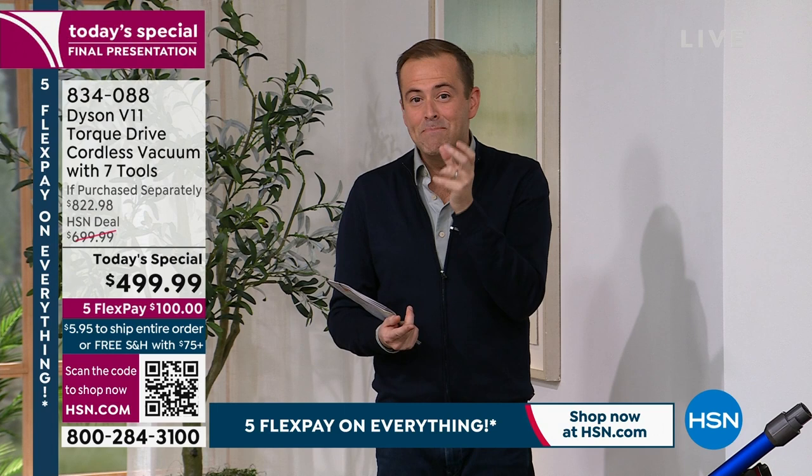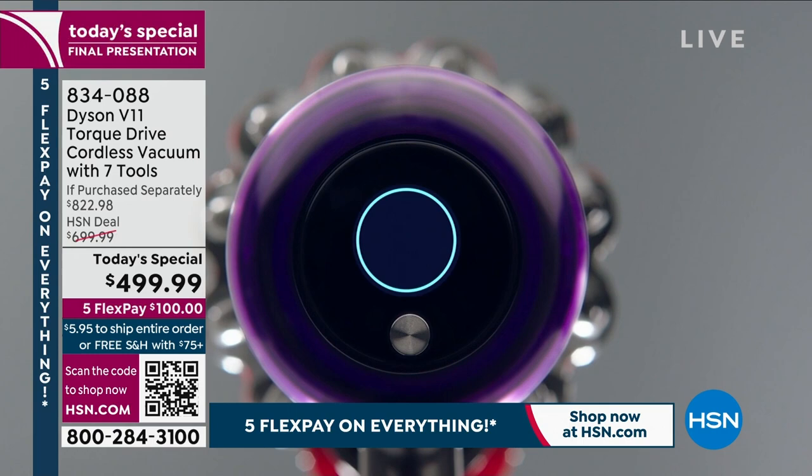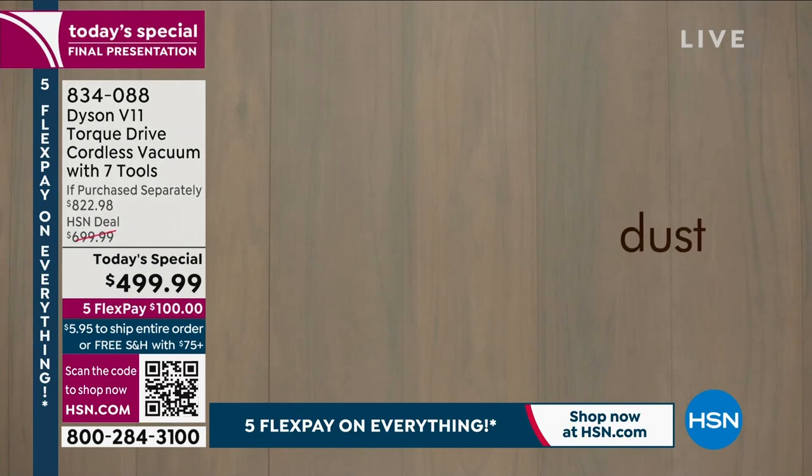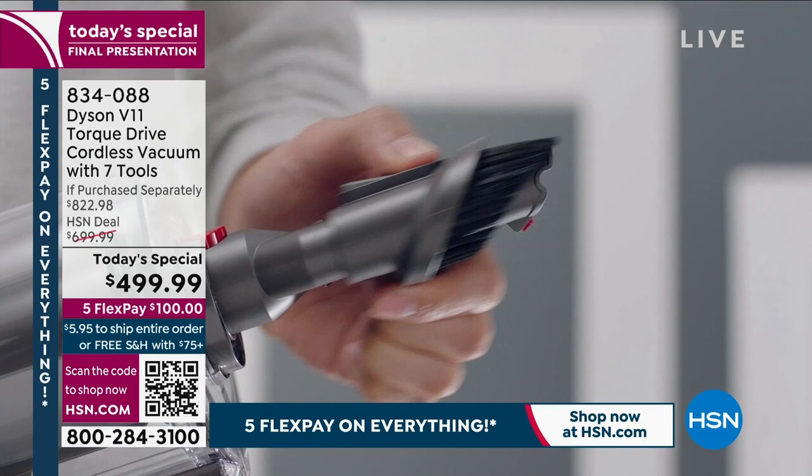This is James Dyson's team's latest V11 — the V11 Torque, the newest, the upgraded version, the most luxurious, and yes, the most expensive version. But you get what you pay for, and today you get more than that — instead of $822, you get it for $499. If you're going to clean the house, do it with one-pass cleaning. When you empty the bin, you won't have to touch the dirt thanks to anti-tangle technology and self-squeegeeing.